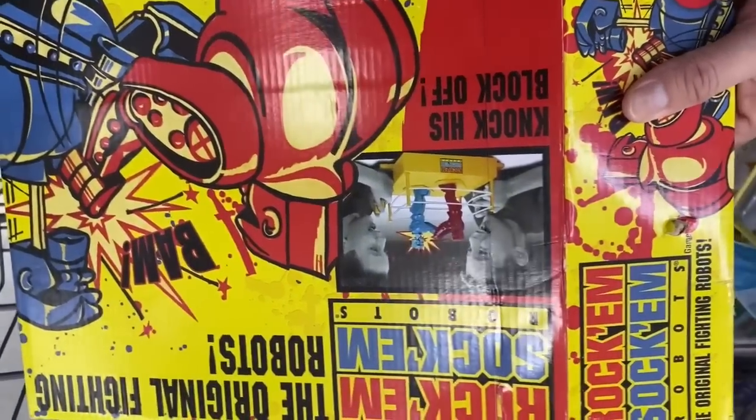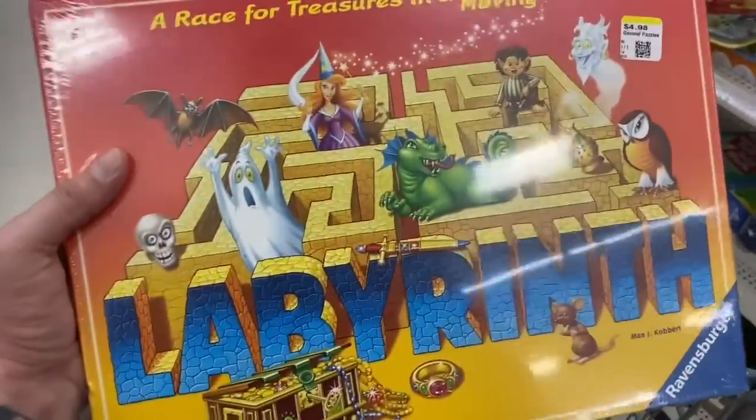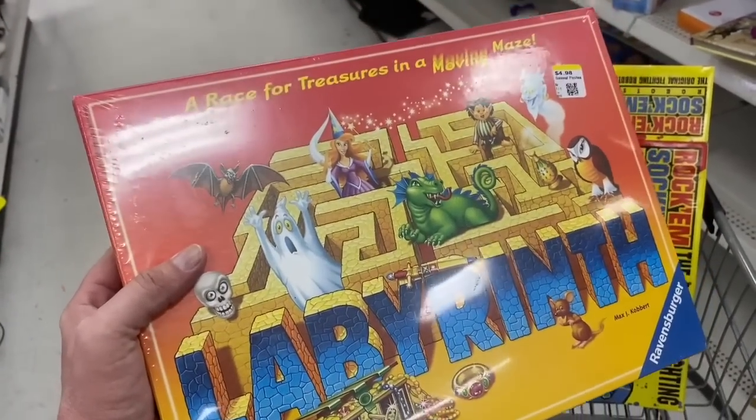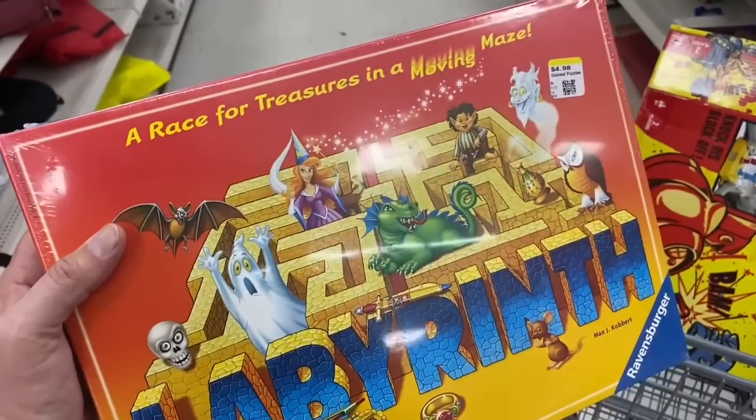Oh, here's the Labyrinth game! I think I picked this up a while back, but mine isn't sealed. This thing is only five bucks, but it's selling for like $25 sealed plus about $14 shipping.